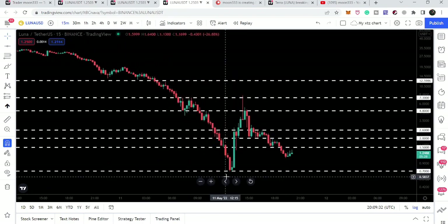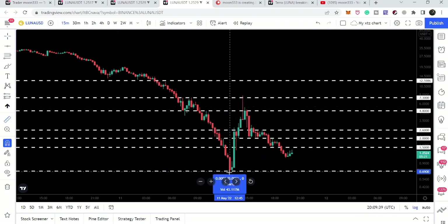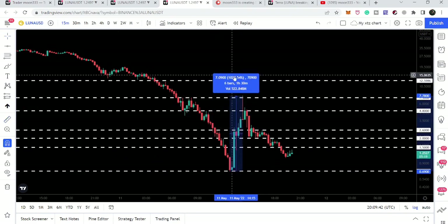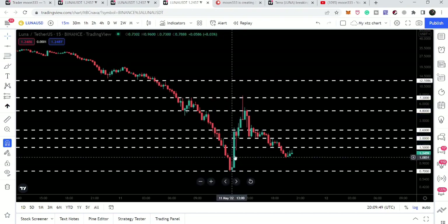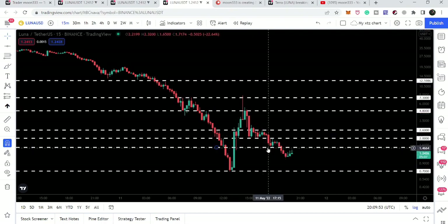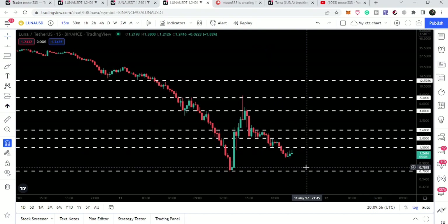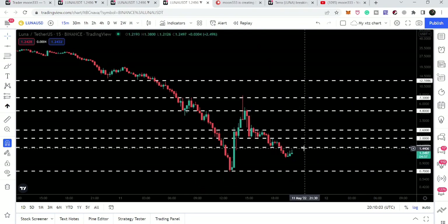We can see a very big bounce — from 69 cents to $7.80. Using the measurement tool, we had more than 1,020% bounce within just a few hours. Right now we are dumped again, moving between the resistance of $1.50 and the support of 70 cents. That 70-cent support is exactly what we have here, and the next resistance is at $1.50.